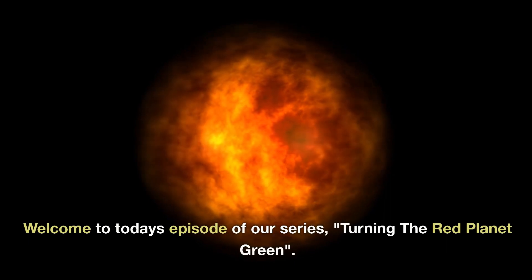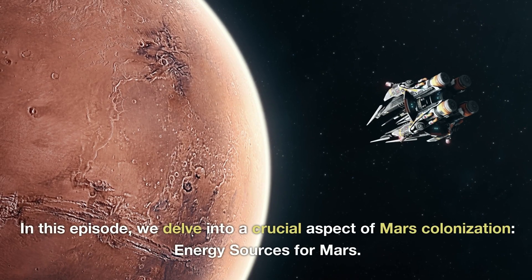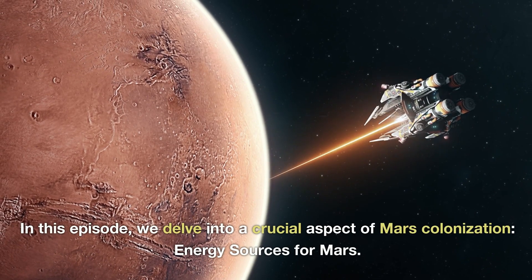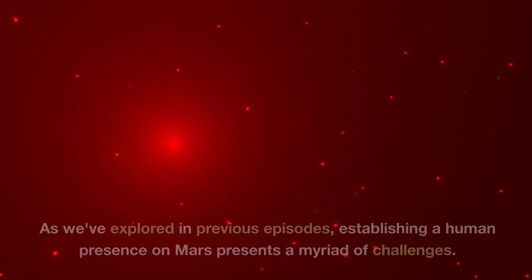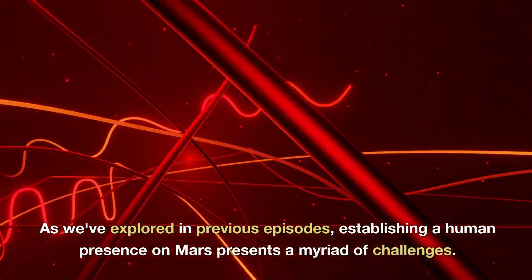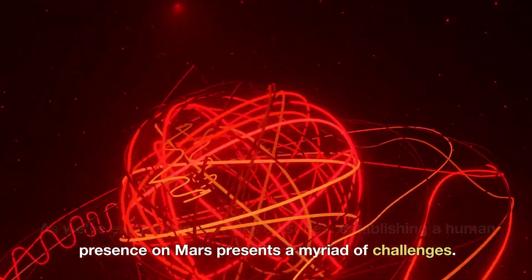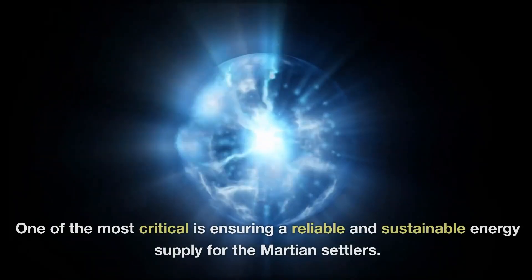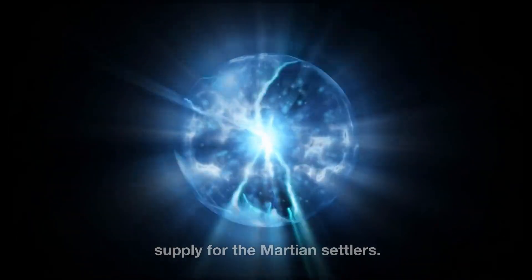Welcome to today's episode of our series, Turning the Red Planet Green. In this episode, we delve into a crucial aspect of Mars colonization: energy sources for Mars. As we've explored in previous episodes, establishing a human presence on Mars presents a myriad of challenges. One of the most critical is ensuring a reliable and sustainable energy supply for the Martian settlers.